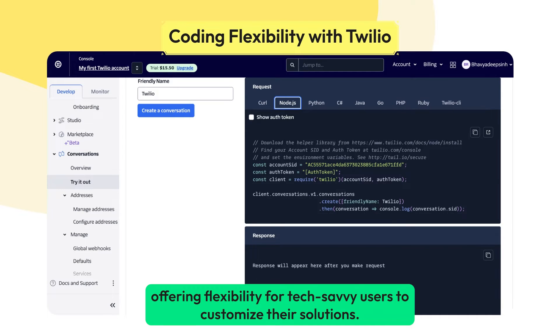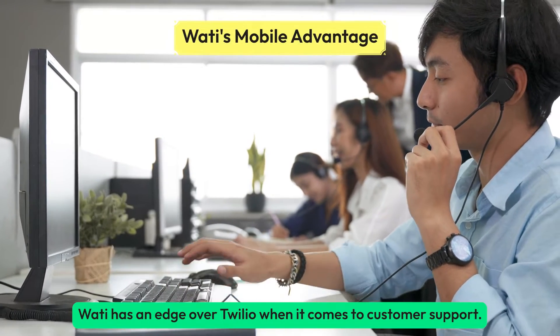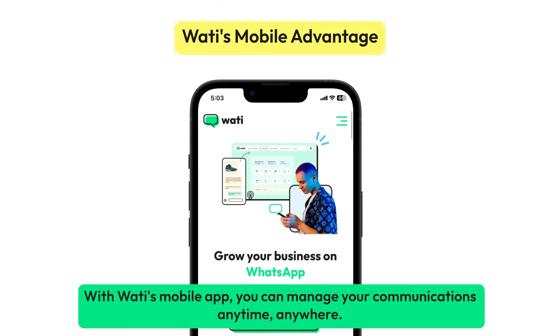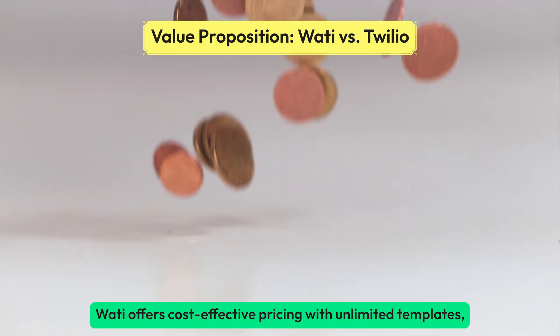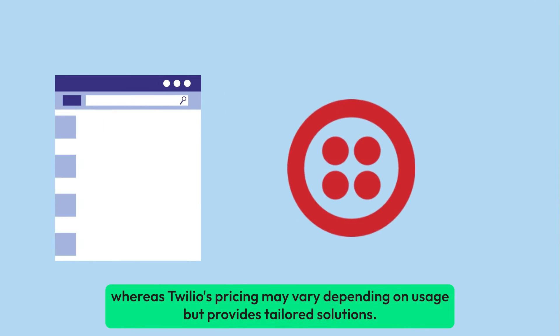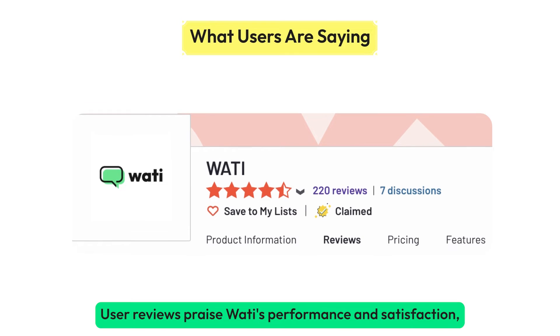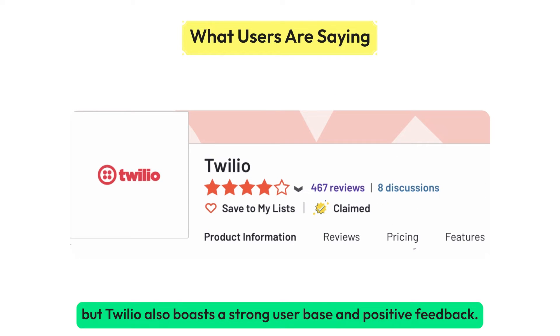Wati has an edge over Twilio when it comes to customer support. With Wati's mobile app, you can manage your communications anytime, anywhere. Wati offers cost-effective pricing with unlimited templates, whereas Twilio's pricing may vary depending on usage but provides tailored solutions. User reviews praise Wati's performance and satisfaction, but Twilio also boasts a strong user base and positive feedback.